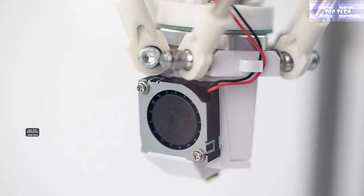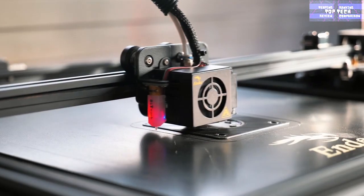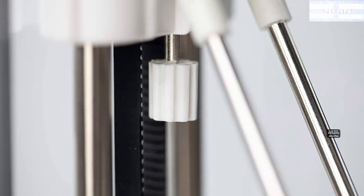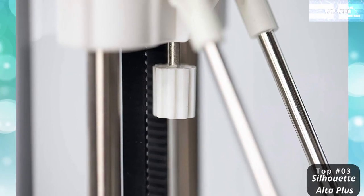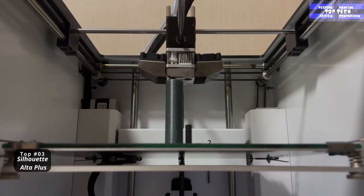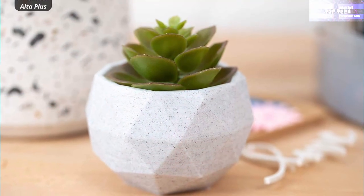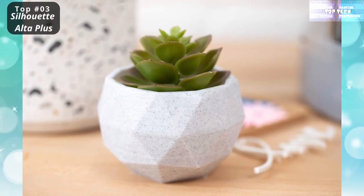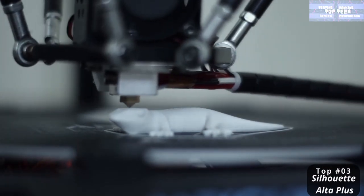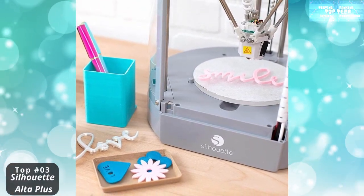At number three: the Silhouette Alta 3D Printer — the budget model for crafting. This small, inexpensive 3D printer is a great option for crafters and anyone who enjoys making little models. The Silhouette Alta Plus is perfect for beginners and experts alike. It can create a variety of 3D models using PLA filament and is compatible with Silhouette standard filament and specialty filament. Make everything from custom cookie cutters and keychains to cake toppers and jewelry pieces.